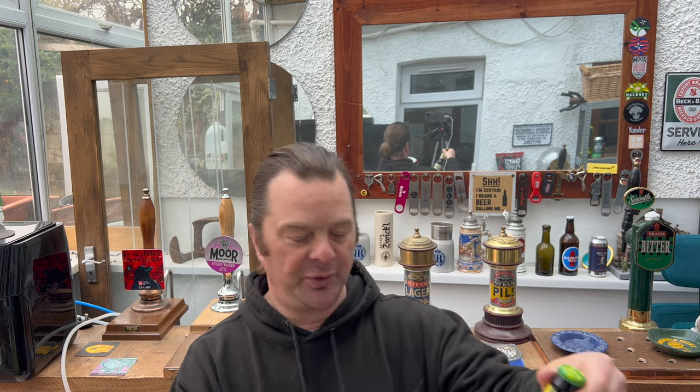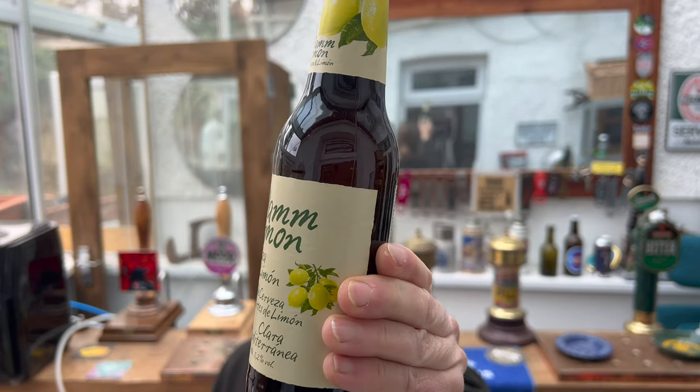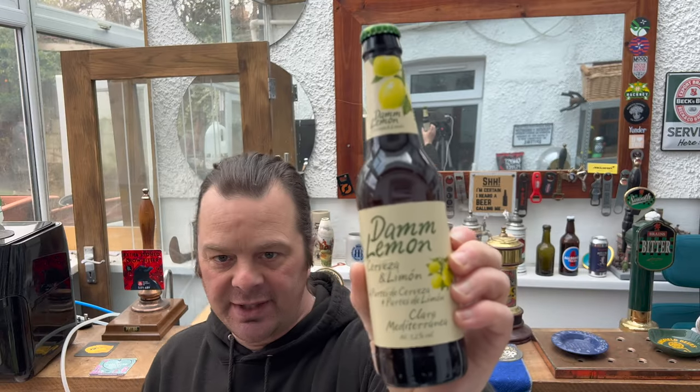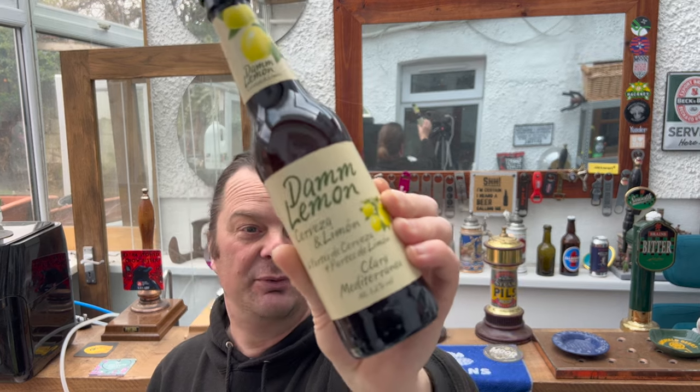It's beer o'clock on Real Ale Craft Beer. Today we've got a beer from Estrella Damm, but it's not any ordinary beer. This one I've seen in my local bottle shop and picked it up. It's called Dam Lemon. It's a 3.2% ABV Clara Mediterranean, so it's probably Mediterranean lemons in here. Designed to sound incredibly refreshing.